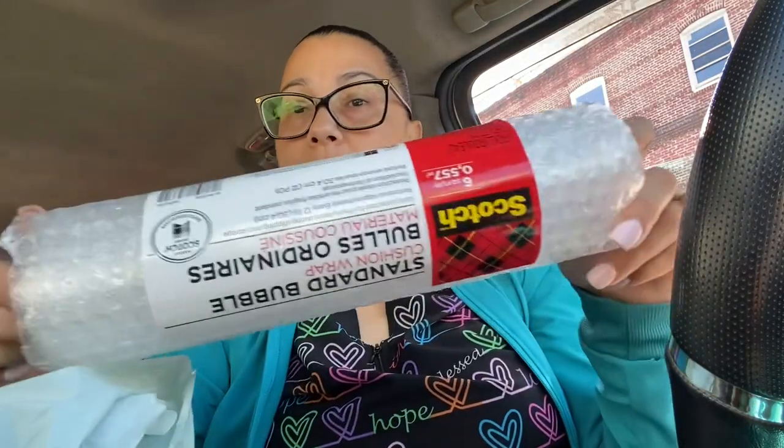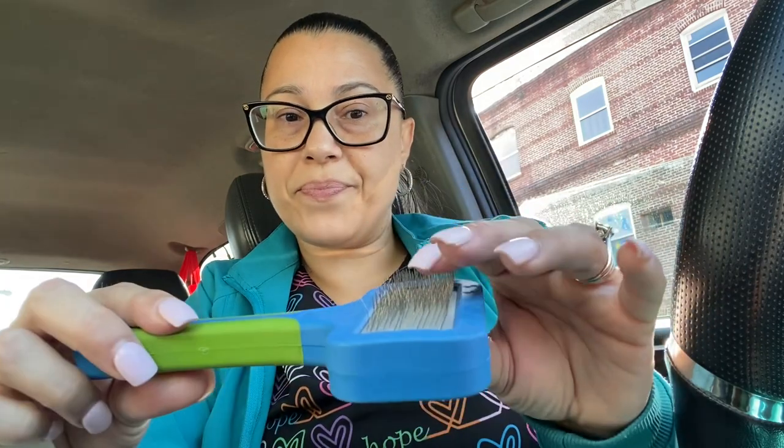I need this bubble wrap — this is Scotch bubble wrap to wrap up the stuff I'm sending out. Yesterday Eliza was with me and she said, 'Grandma, we need to get that brush to comb the cat's hair because she's losing so much hair and it's driving me crazy.' So I know this says pet brush and there's a dog on it, but I'm pretty sure you can use it for a cat. Got that for Mittens.